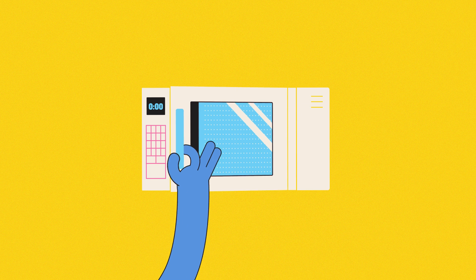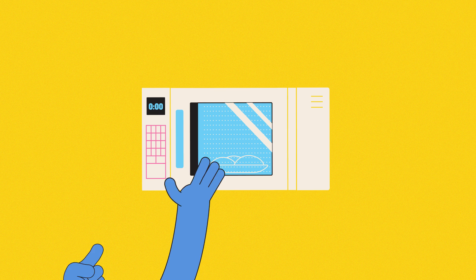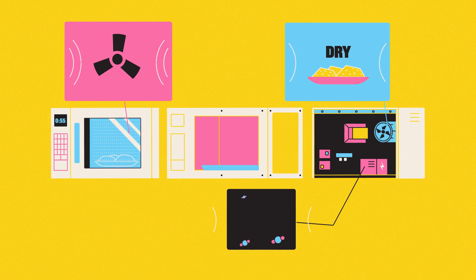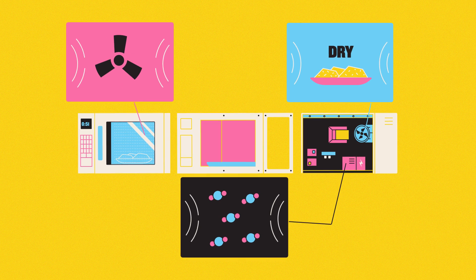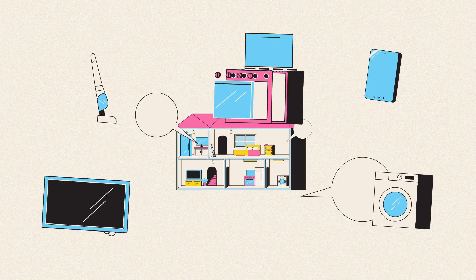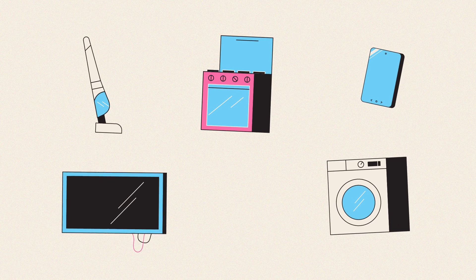How does your new microwave work? Easy, same as the last one. Put in the food, hit start, wait for the beep. But in a more technical sense, how does it actually work? While most of us have a vague idea that it involves radiation, we might be hard pushed to be more specific. And in modern life, lots of things are like this — incredible gadgets with complex inner workings hidden behind simple, user-friendly interfaces.